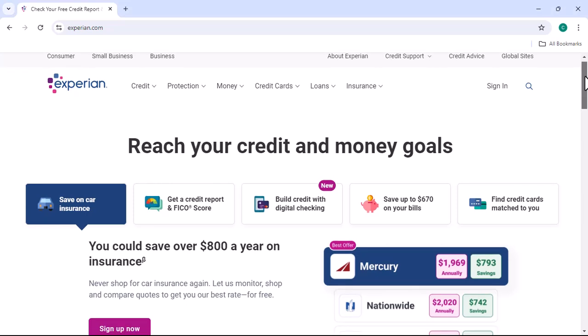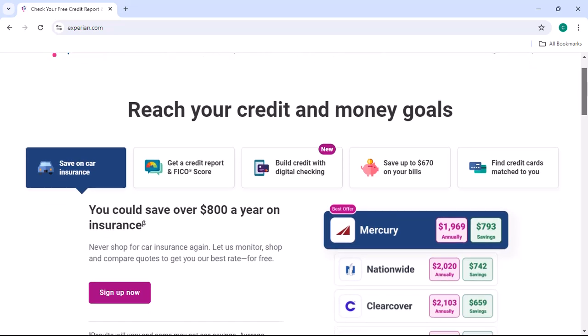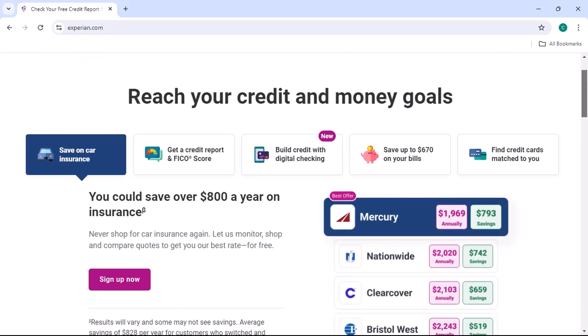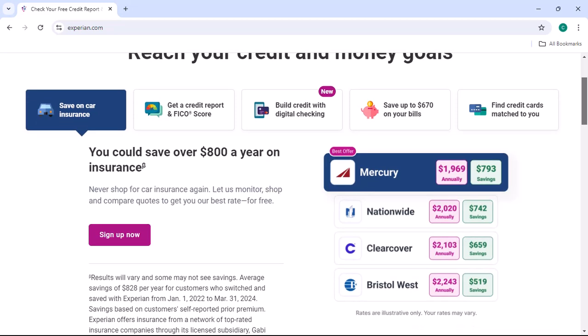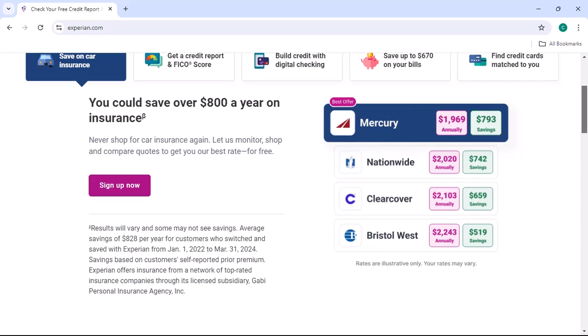Have you ever wondered what your credit score is? It's a number that can significantly impact your financial life, from getting a loan to renting an apartment. But did you know there's a way to check your Experian credit score for free? In this video, we'll walk you through the steps and provide some helpful tips.